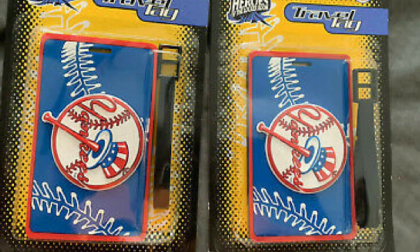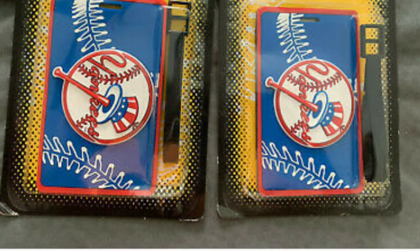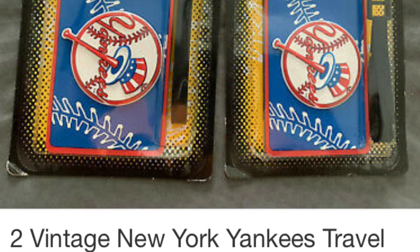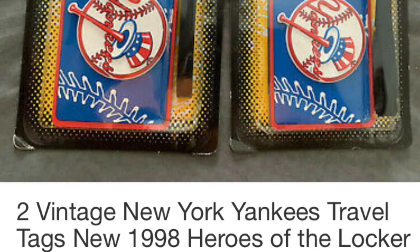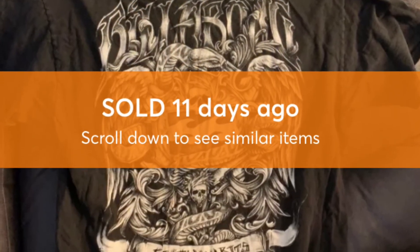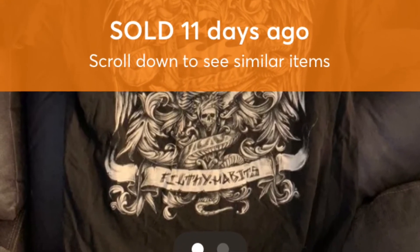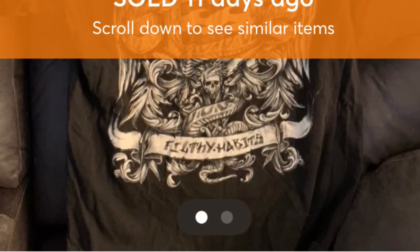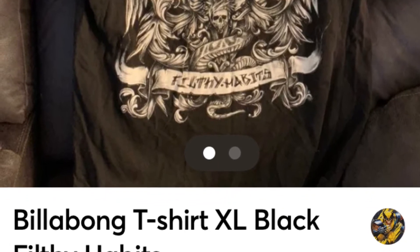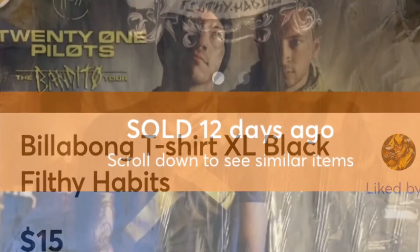This is a New York Yankees luggage tags set I got at a garage sale. Somebody wanted three — not four, not two — so I had to break up the set, but it sold. That was a good find. I also sold a Billabong t-shirt that I found at a thrift store a couple weeks ago. I've been selling a lot of stuff from that particular thrift store — it's a couple hours away, but you've got to drive further sometimes to get good stuff. Billabong has been selling pretty well for me.